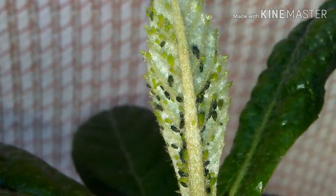Hey everyone, Dulce here and you're watching Candy's Garden, and if you haven't noticed, I've got bugs!